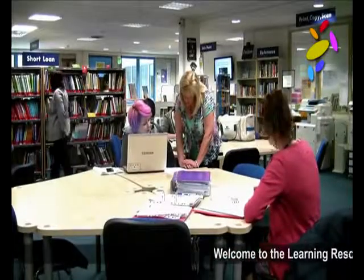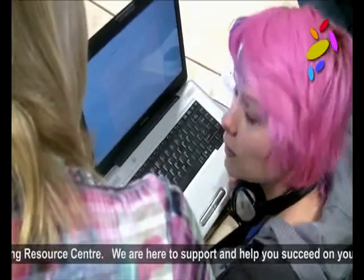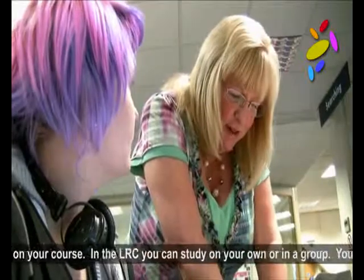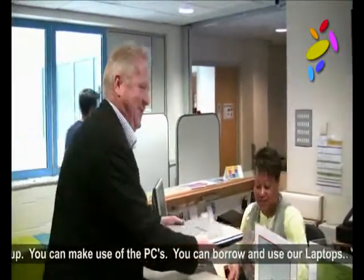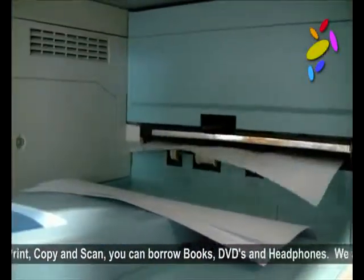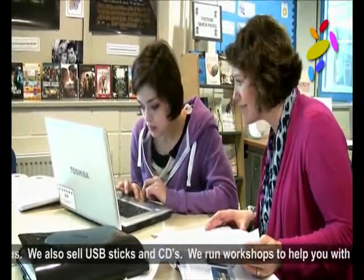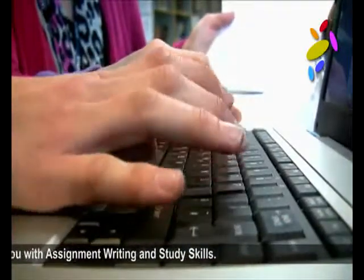Welcome to the Learning Resource Centre. We're here to support and to help you succeed on your course. In the LRC, you can study on your own or in a group. You can make use of the PCs, borrow and use our laptops, print, copy or scan, borrow books, DVDs and headphones. We also sell USBs and CDs. We run workshops to help you with assignment writing and study skills, and we're a friendly and approachable team and are always happy to help.